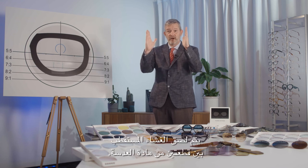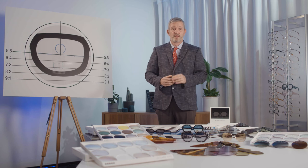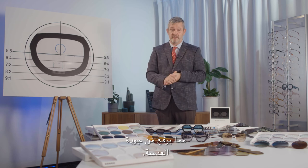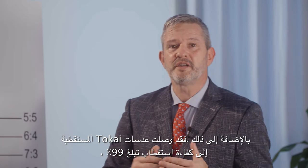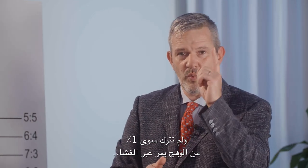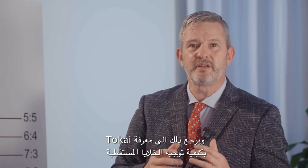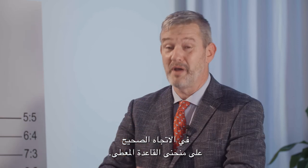Standard polarized lenses are produced under the lamination process, with the polarized film glued between two pieces of lens material. Tokai's polarization film has been positioned in the cast mold, increasing the quality of the lens. Additionally, Tokai polarized lenses reach a polarization efficiency of 99%, leaving only 1% of glare to pass through the film. This is due to Tokai's know-how in orienting the polarizing cells in the right direction upon the given base curve.